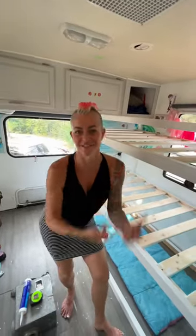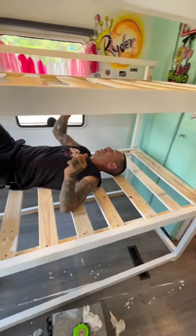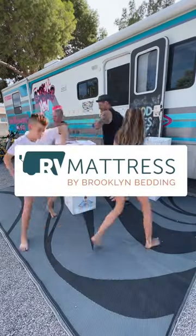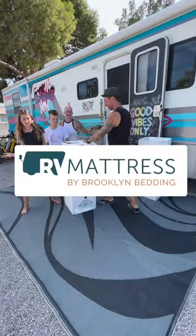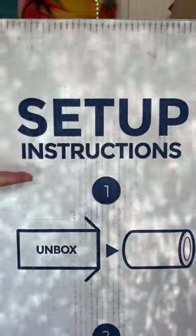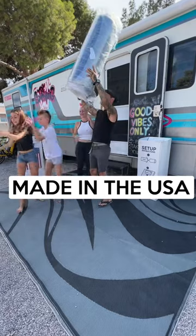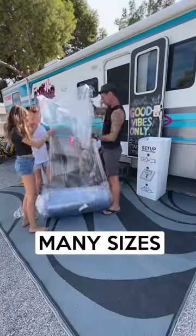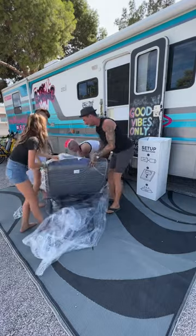The bunks are done, let's get the mattresses in. When we decided to create custom bunks in our RV, we knew we were going to need custom mattresses. We discovered rvmattress.com by Brooklyn Bedding. They are known for top of the line comfort and quality, plus their mattresses are made right here in the US and shipped to you for free. They offer different firmness options, heights, and dimensions, even RV specific and non-traditional sizes, just like our custom bunks.